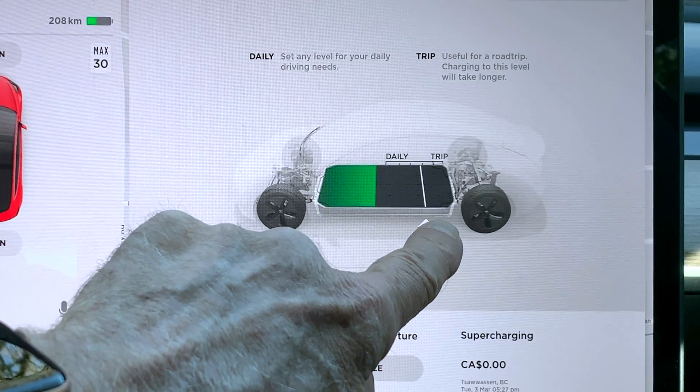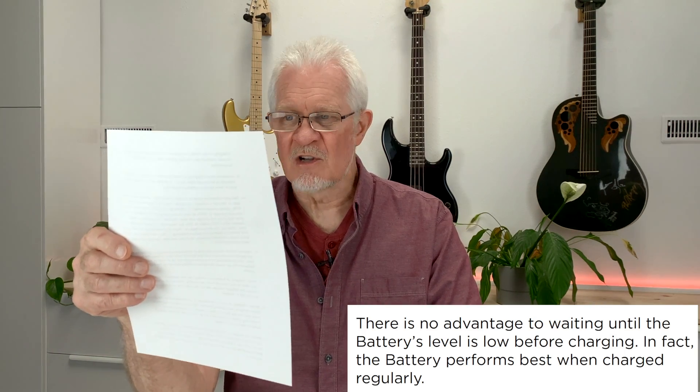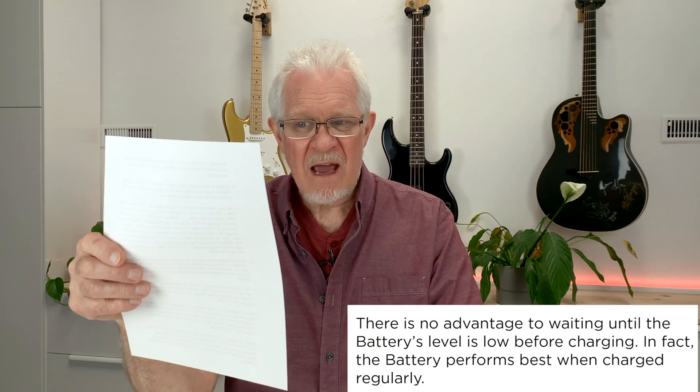For regular charging, we can set the charge limit — 75, 80, 100, whatever we want. Where should we set it? People disagree; some say 90. I prefer 75 to 80. If I'm not doing long trips and just driving locally, I normally set my maximum limit to 75. I like to leave it plugged in so that when the car needs to cool or anything else requires battery power, at least it's plugged in and can recharge to the limit you set. The owner's manual tells us: there is no advantage to waiting until the battery is low before charging — in fact, the battery performs best when charged regularly.